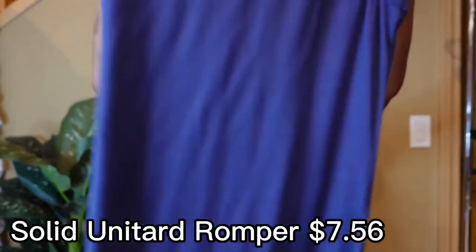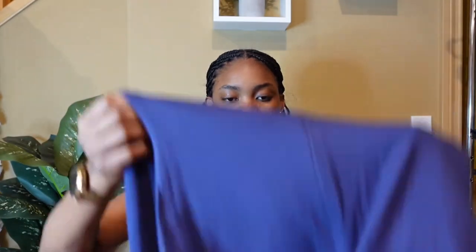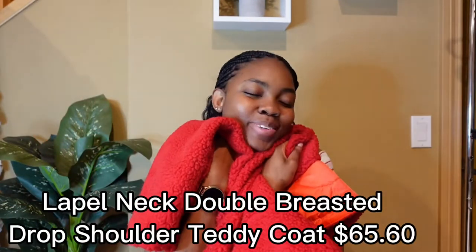Next is this cute jumpsuit — got it in extra small as well. The material is soft, nice, and stretchy. So if you're usually a medium, a small would fit you too if you want that tight snug, breathable fit. Sizing down does work. I paired this with the denim jacket and the red shoes.